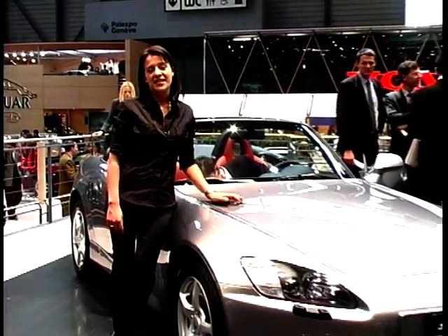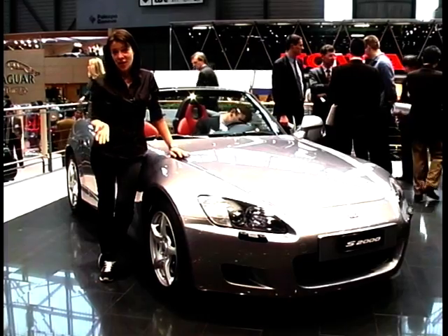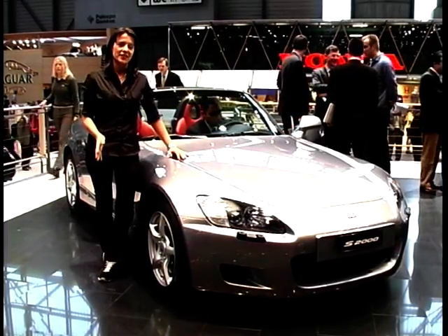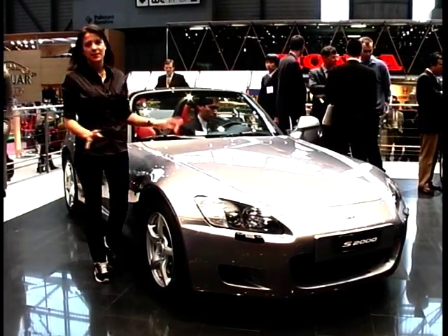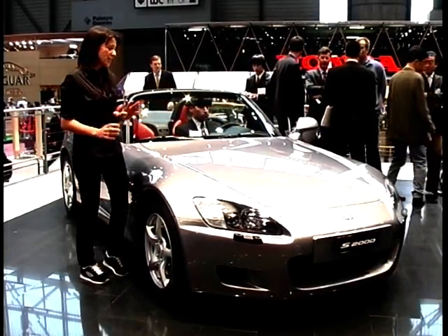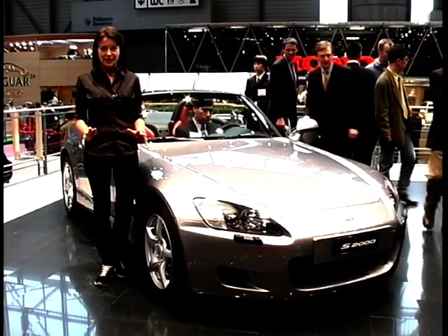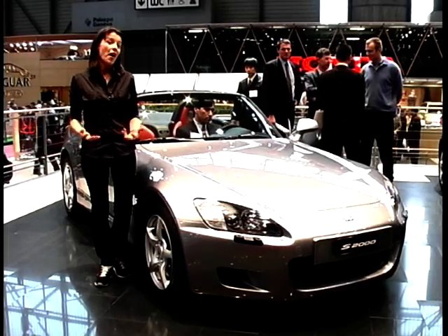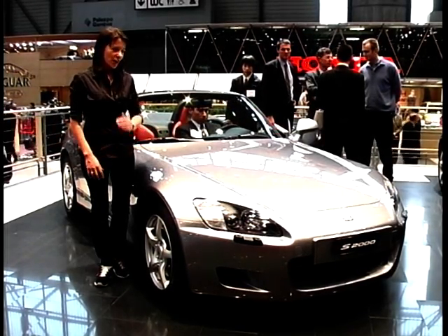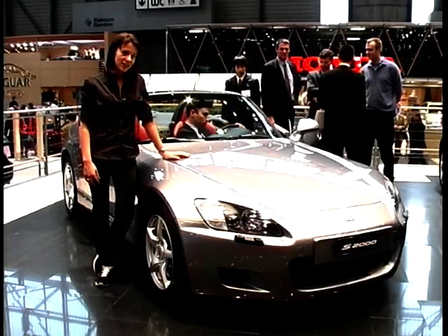Taking pride of place on Honda's stand is the sexy S2000, already christened 'the poor man's Boxster' in terms of performance. This is a classic sports car — rear-wheel drive, front-engined — but Honda have positioned the engine behind the front axle for perfect balance. Under the bonnet is a brand new four-cylinder, normally aspirated 2-litre engine.